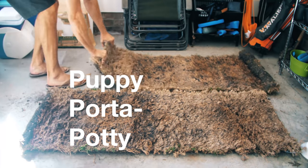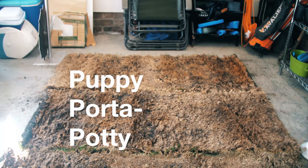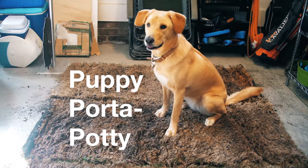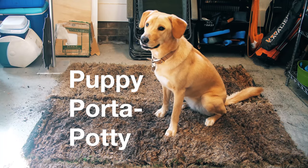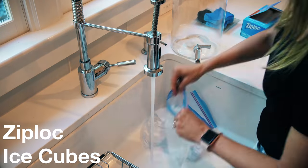Speaking of that, when you gotta go, you gotta go. And our dog will not go outside to the bathroom if it's storming and raining. So right now, landscaping companies will give you dead sod that they have extra — load it up in your garage so your puppy can pee and poo in peace.